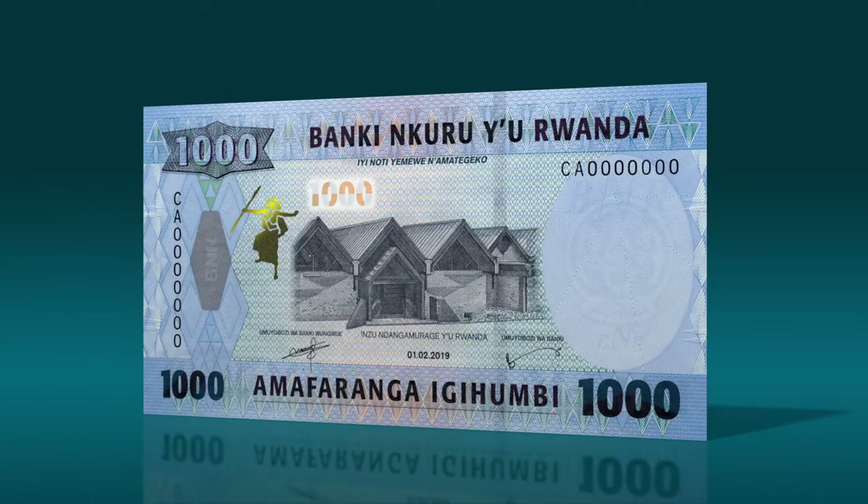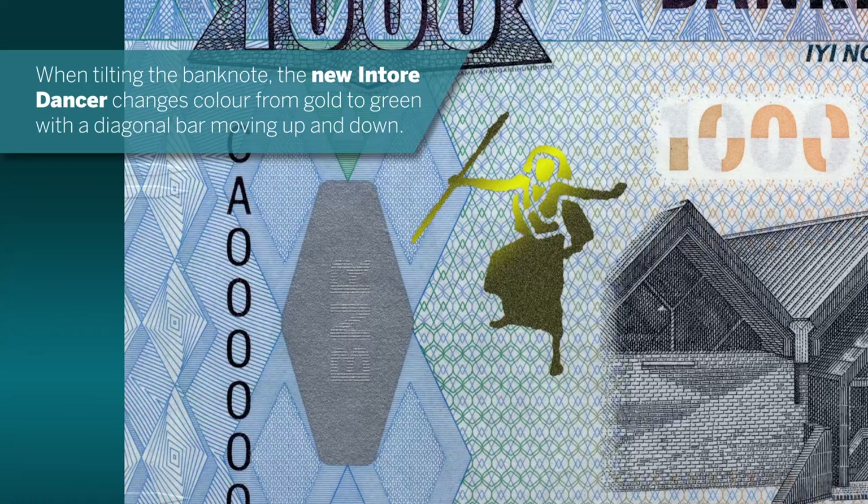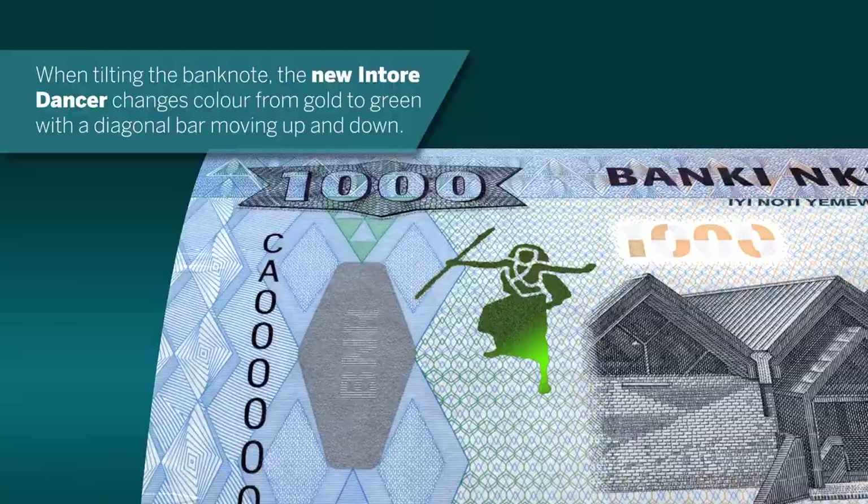When tilting the banknote, the new Intora dancer changes colour from gold to green, with a diagonal bar moving up and down.